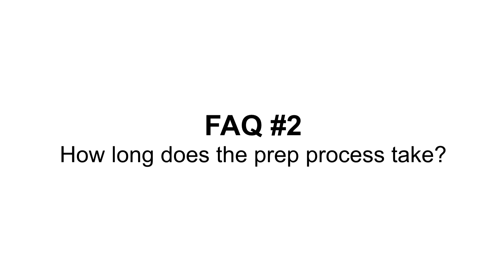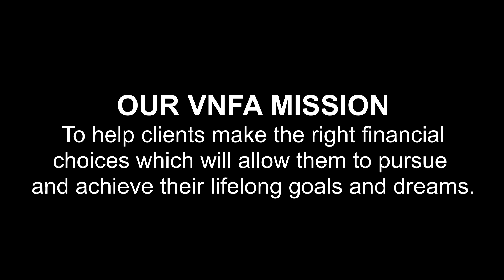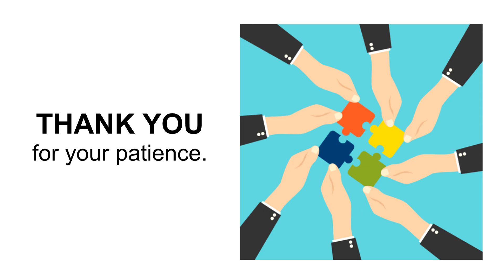How long will it take to receive your completed return? The first consideration is: do we have everything? One missing document, calculation, or a simple answer to a question can impact the results of a tax return. We take great care to work for the best possible outcome for you and your family. This sometimes means we have to be patient as the final pieces of the puzzle become available. Typically, when we have everything we need, a tax return is completed within 1-2 weeks.